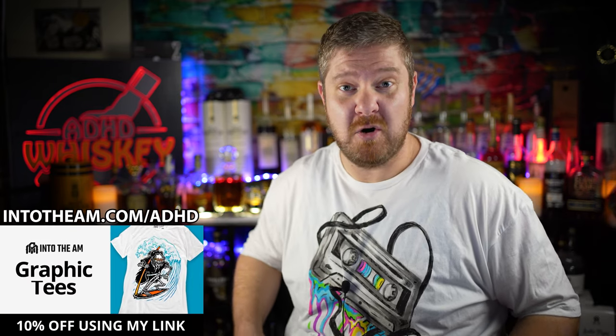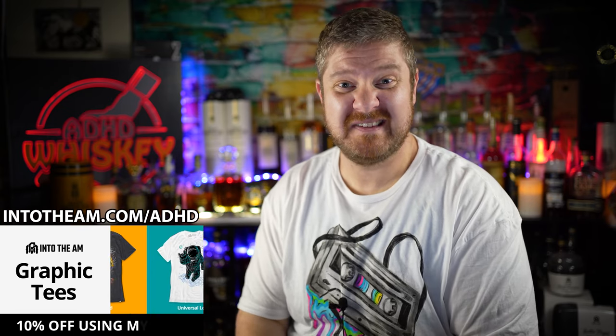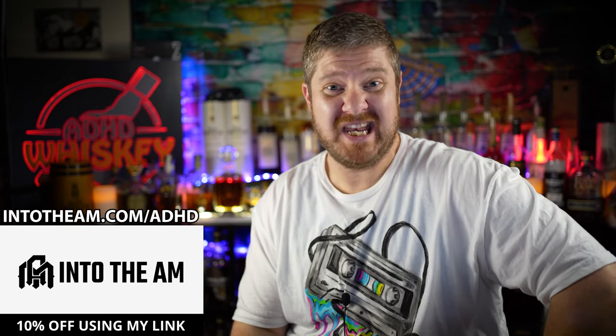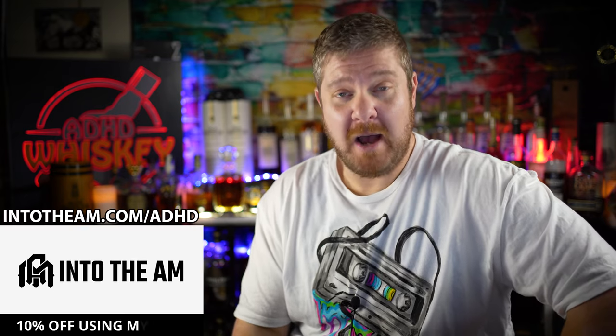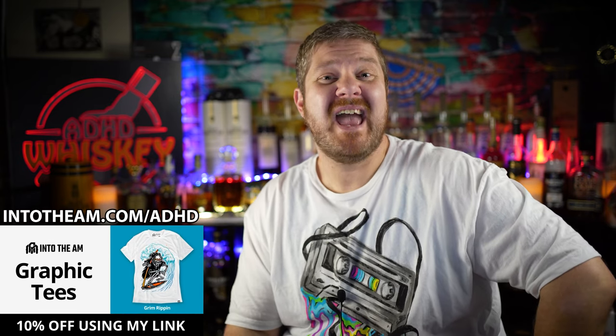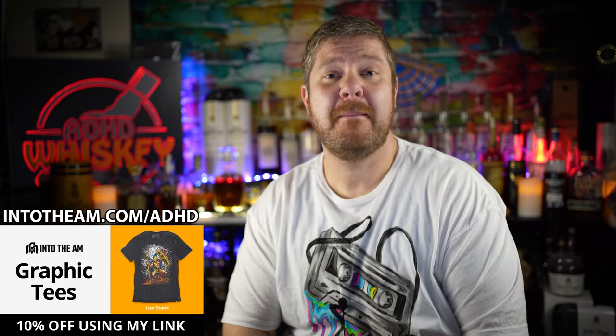Before we pour these brand new Tennessee whiskeys into some whiskey glasses, we need to talk about today's video sponsor, IntoTheAM. IntoTheAM.com has some of the best clothing on planet earth, including this graphic tee I'm wearing today. All their shirts are pre-shrunk and pretty awesome. They have basic tees, jogger pants, underpants, bomber jackets, outerwear, and brand new athletic tees that are moisture wicking and UPF 30+. Go to IntoTheAM.com slash ADHD, use code ADHD at checkout and you'll save 10% off your order.